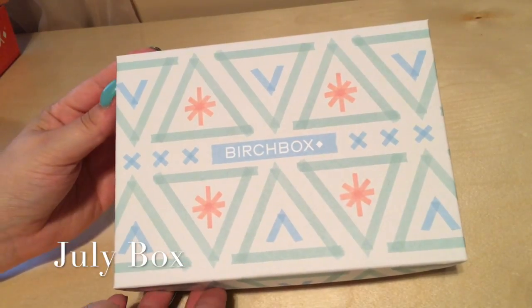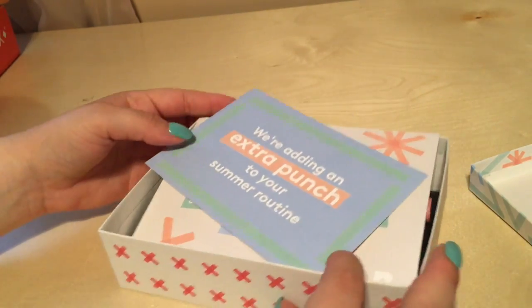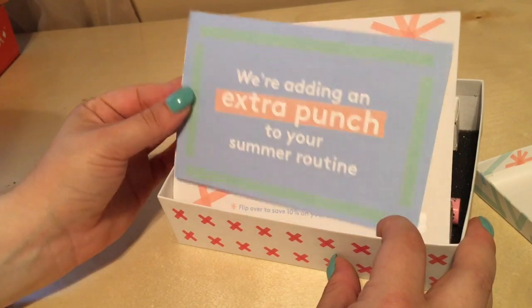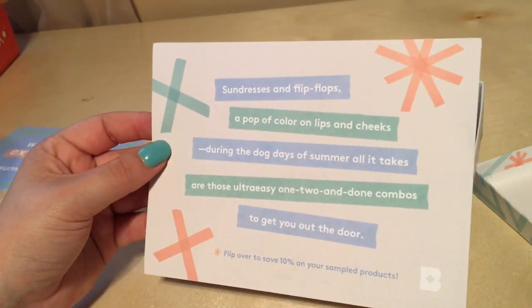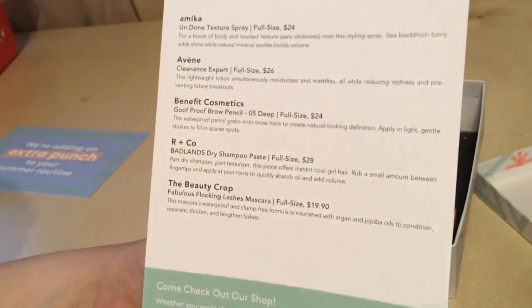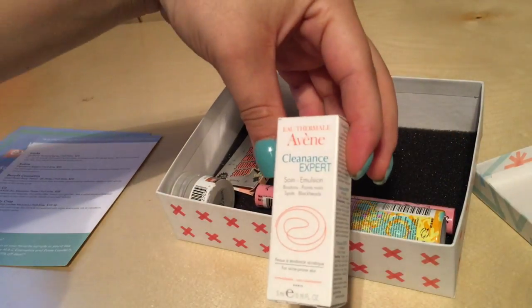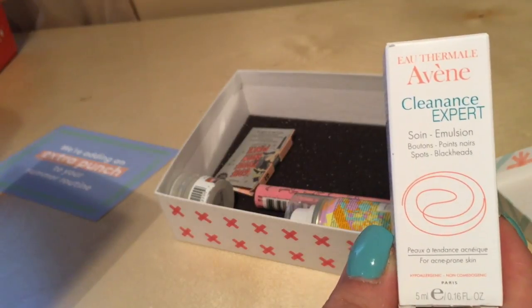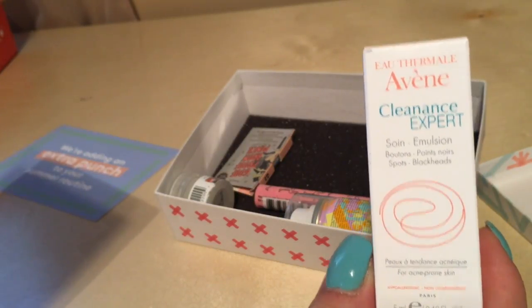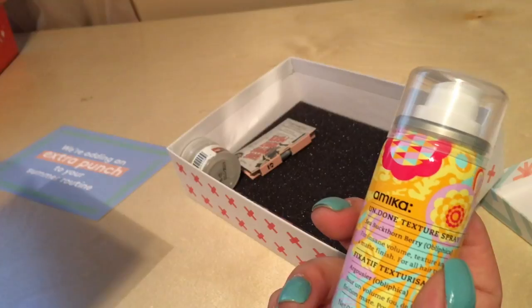Okay, so this is the next Birch Box — 'we're adding an extra punch to your summer routine.' I guess you could use a code to get 15% off. So let's start off with this: it's the lightweight lotion that simultaneously moisturizes and mattifies, all while reducing redness and preventing future breakouts. That's nice.